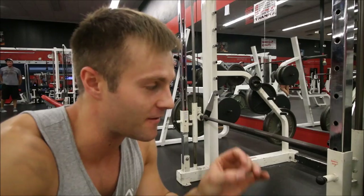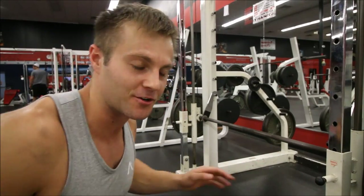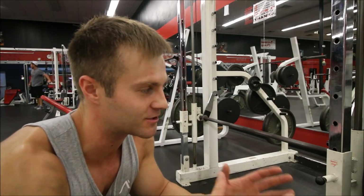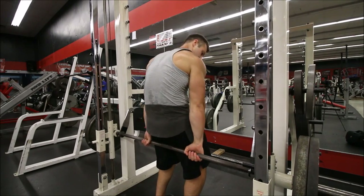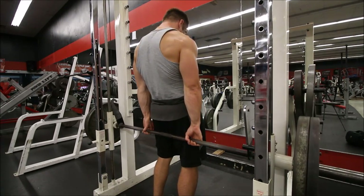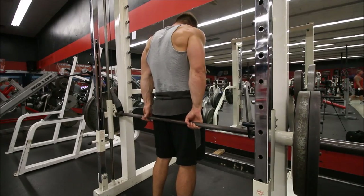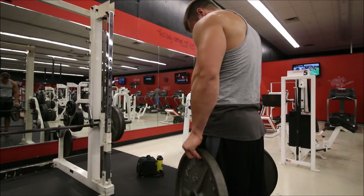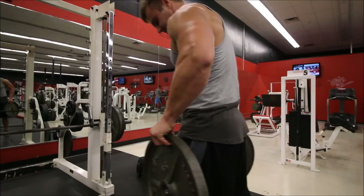The final superset is barbell shrugs on the Smith machine behind my back — 10 reps — then straight into a 45-pound plate, 10 reps. Four sets total. I'm actually going to do one more exercise after that: three sets of Arnold dumbbell standing press as a finisher. That just kills your delts, and then that'll be the workout.